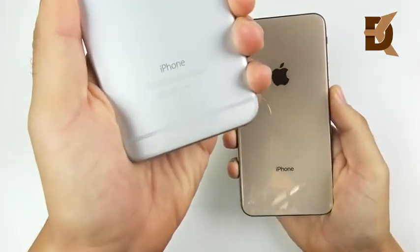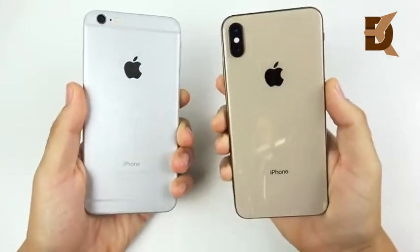Welcome to the iPhone 6 Plus — the 2014 model — versus the iPhone XS Max.